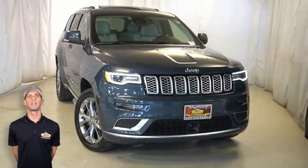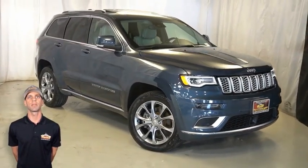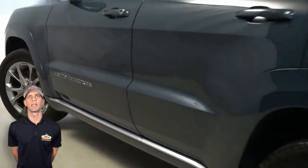If you're looking for a functional SUV with reliability and space for the whole family, then take a look at this certified pre-owned 2019 Jeep Grand Cherokee Summit in Slate Blue Pearl.